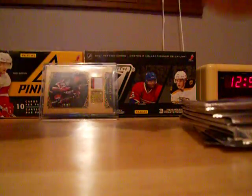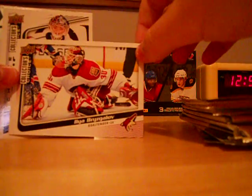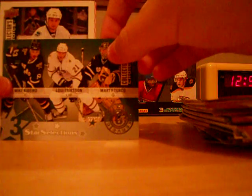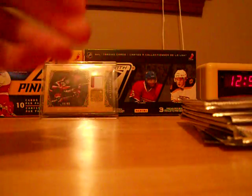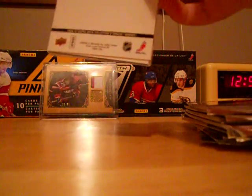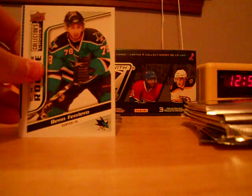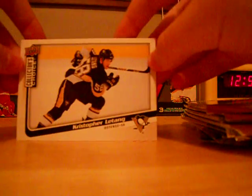Moving on to the next pack: Corey Perry base, Ilya Bryzgalov base, Michael Neuvirth Choice Rookie — that's a good one. Star Selections of Mike Ribeiro, Loui Eriksson, and Marty Turco. Kyle Wellwood, a card on the Flyers, and Chris Osgood base. Only a couple packs of Collectors Choice left — hoping for a Star Selections hit of my Sens. Spezza fell in the back. Thomas Caberle base, Sheldon Souray base, Brian Ferlin Choice Rookie, Ilya Kovalchuk Stickums, Claude Giroux Ice Reserve, and Kristopher Letang.